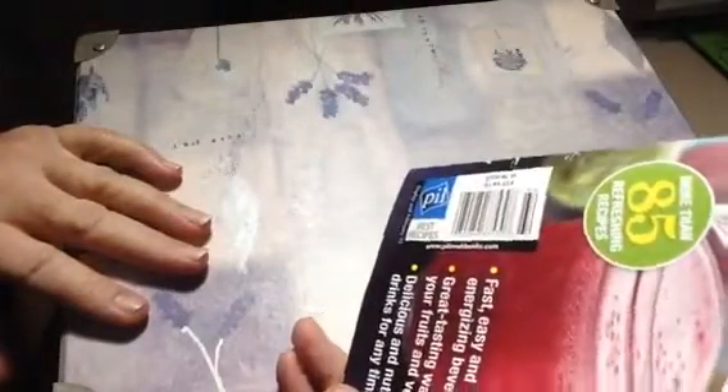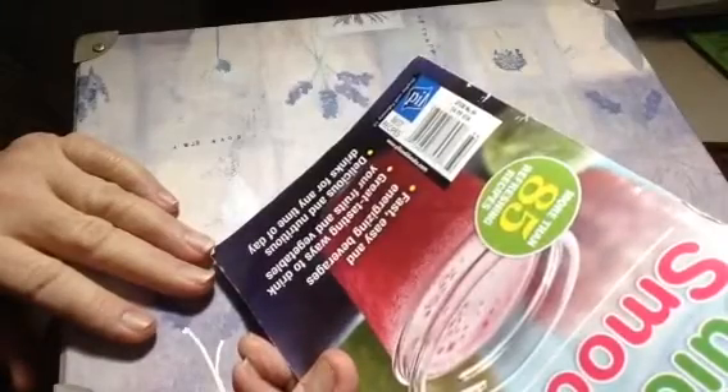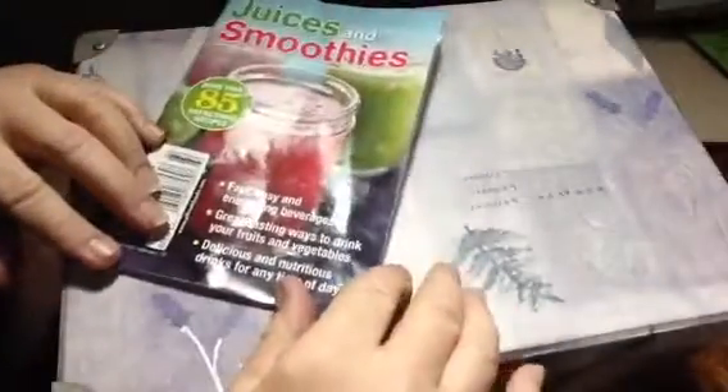Five bucks. There's a website — it's Pillsbury. Pillsbury cookbooks. The website is pillcookbooks.com — I'll post it in the description box below. Thanks for watching.